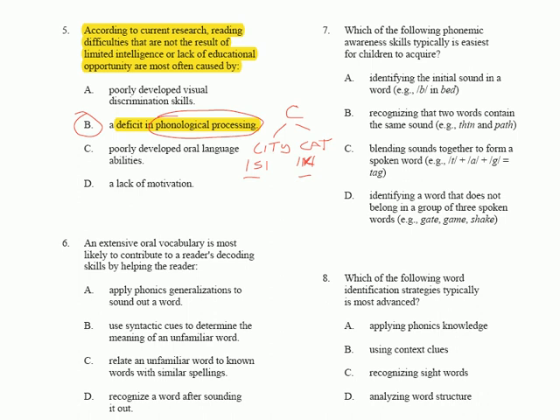You need both skills, but if we had to put one horse in front of the other, phonemic awareness would win by a nose. Option A — poorly developed oral language abilities — could be correct, but it's not as correct as B. Oral language means spoken vocabulary, and that's more important for word meaning. If you sound out 'cat' successfully but don't know what a cat is, you won't understand it.